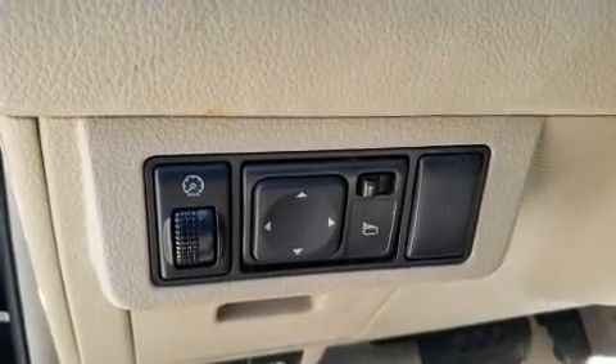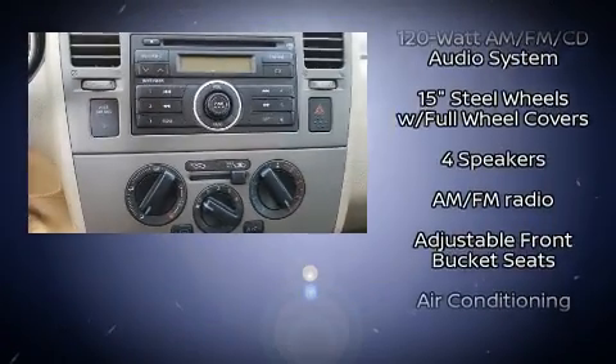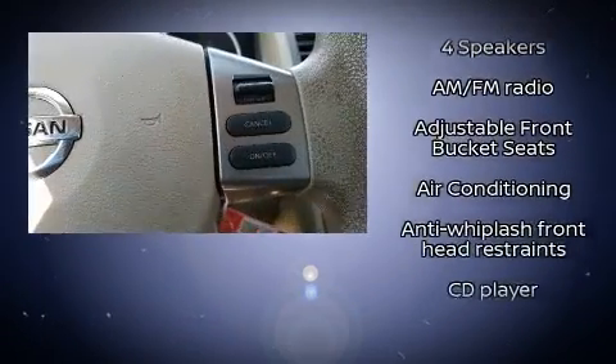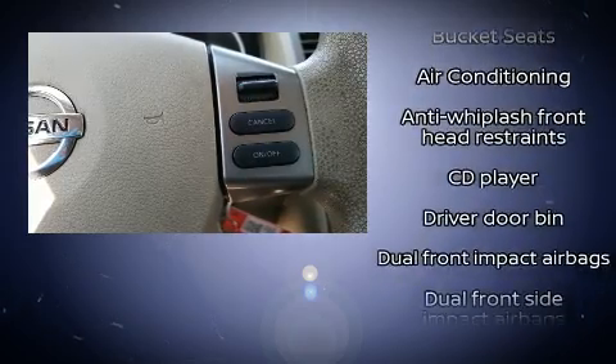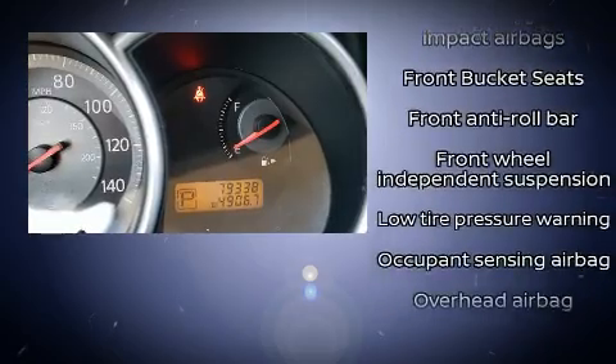Nissan prioritized practicality, efficiency, and style by including a tachometer, rear wipers, and much more. Storage solutions are integrated throughout the interior, demonstrating thoughtful attention to detail.